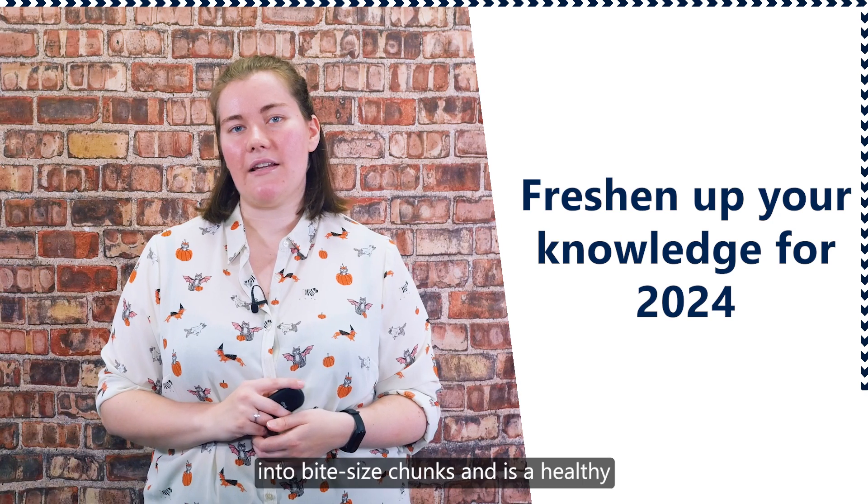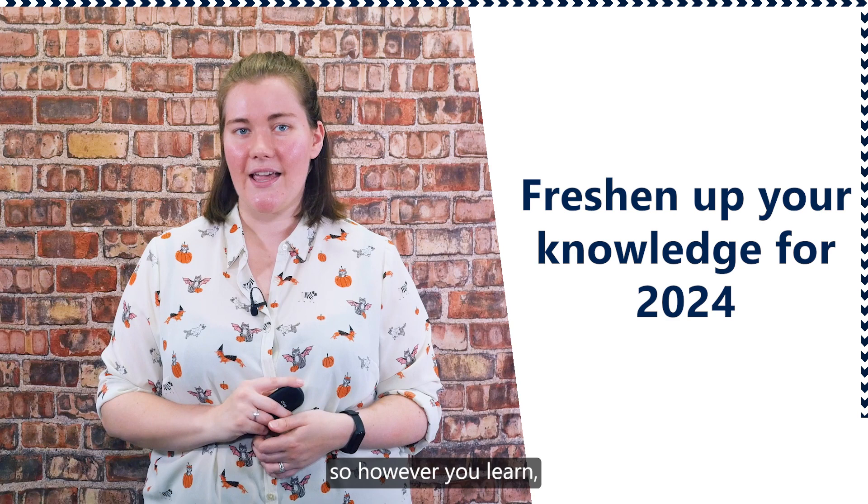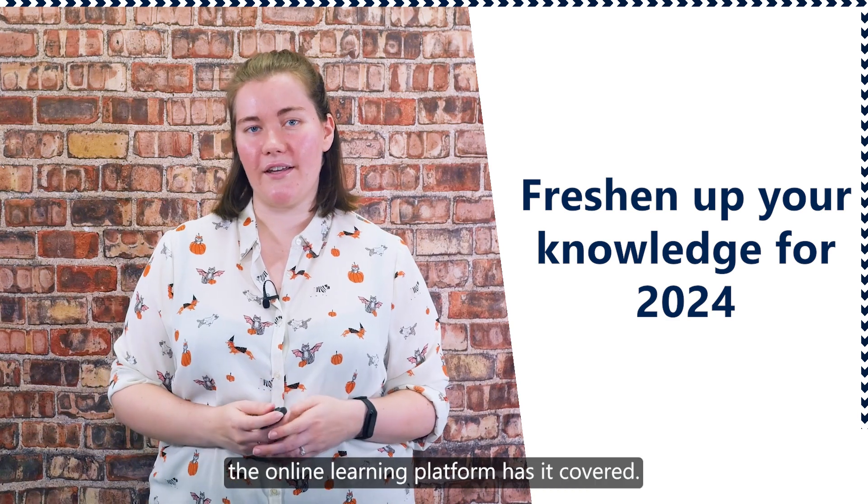Each course is broken down into bite-sized chunks and is a healthy mix of videos, handouts, quizzes and presentations. So however you learn, the online learning platform has it covered.